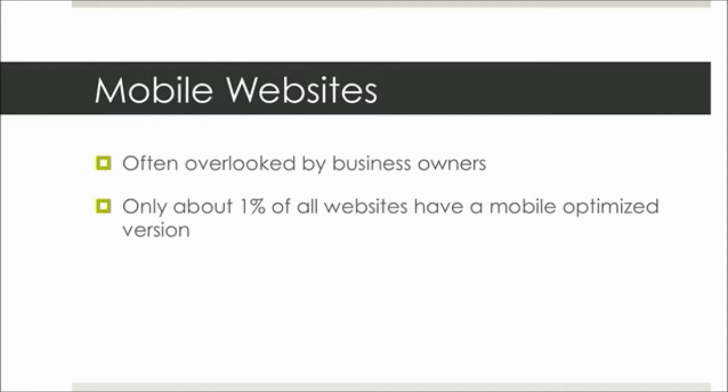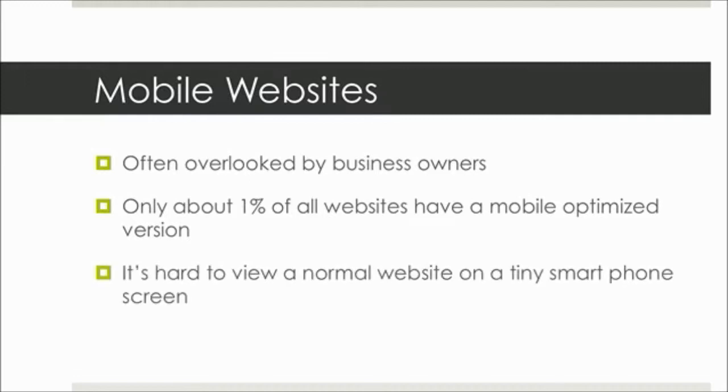Basically, the problem with not having a mobile-optimized website is that it's just really hard to view a normal website on a tiny smartphone screen. You have to do all kinds of scrolling and squinting your eyes and zooming in and out, and it just makes it a pain.